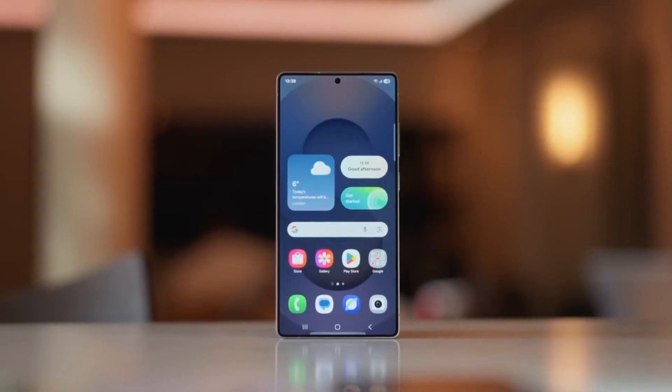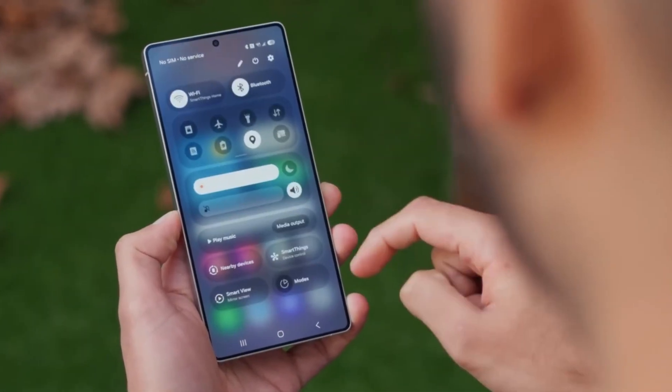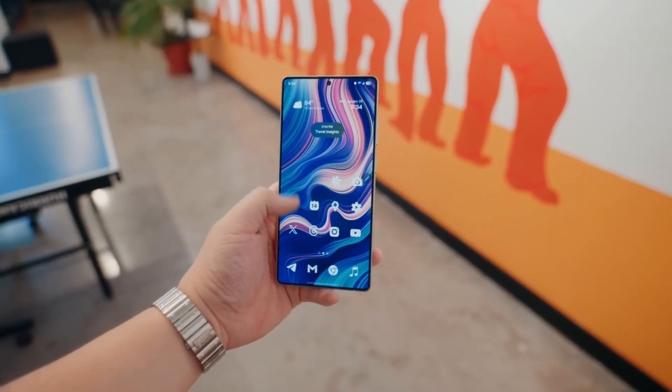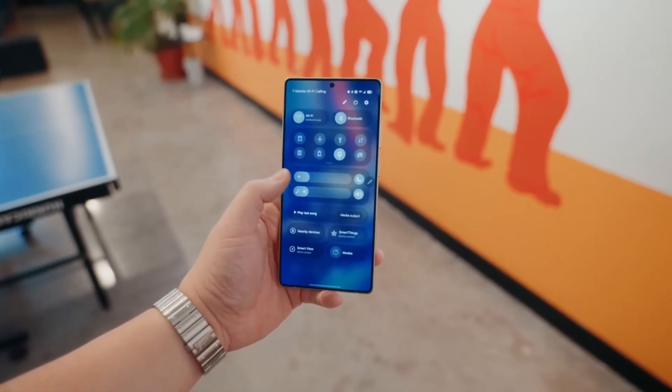Stick around because we're diving deep into the confirmed features, exact release schedule, and some surprisingly cool upgrades that Samsung didn't highlight. Let's kick off with what everyone's been asking: when is it dropping?